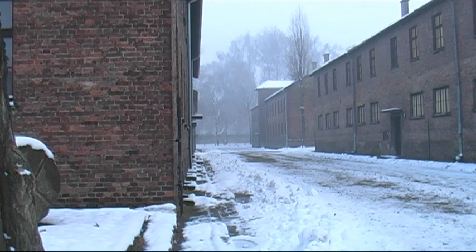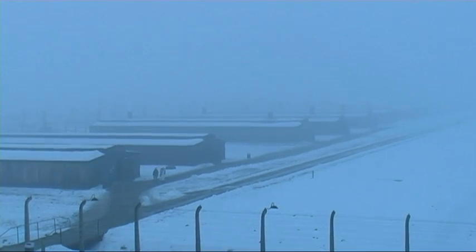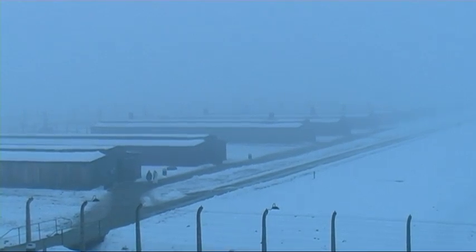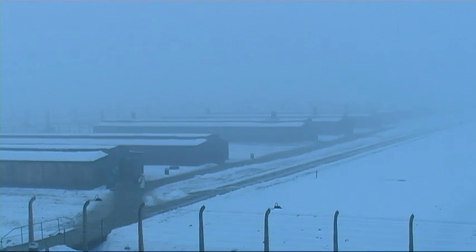The essential difference between Birkenau and Auschwitz I is that Auschwitz I is very much more uniform. You look at Auschwitz-Birkenau and there's such a big space between everything. There are rows and rows of what I can only describe as stables stretching out into the distance, whereas Auschwitz I seems almost like a small town in many ways.